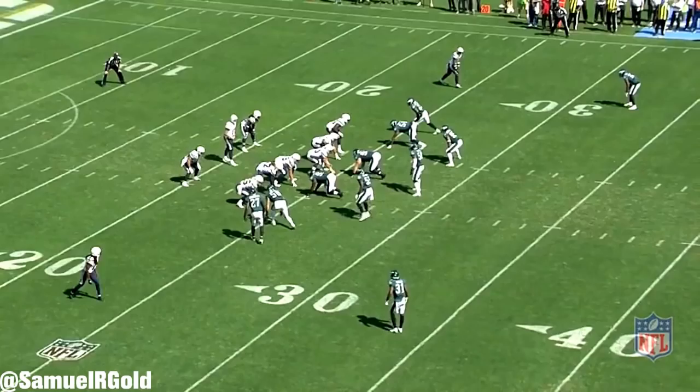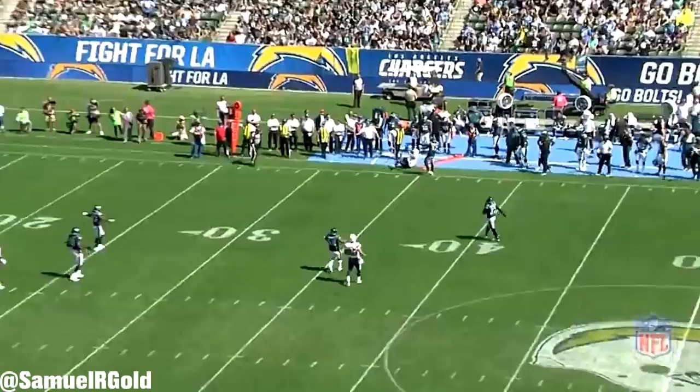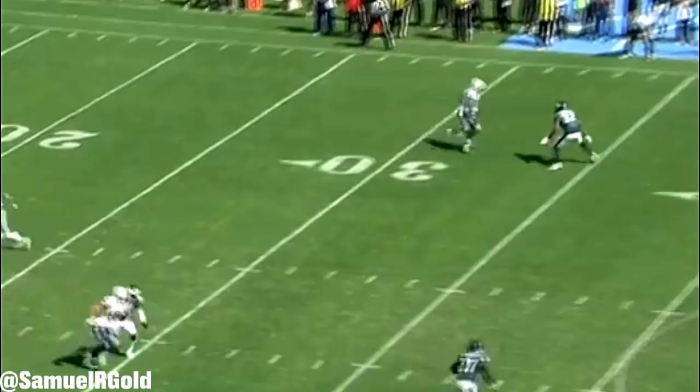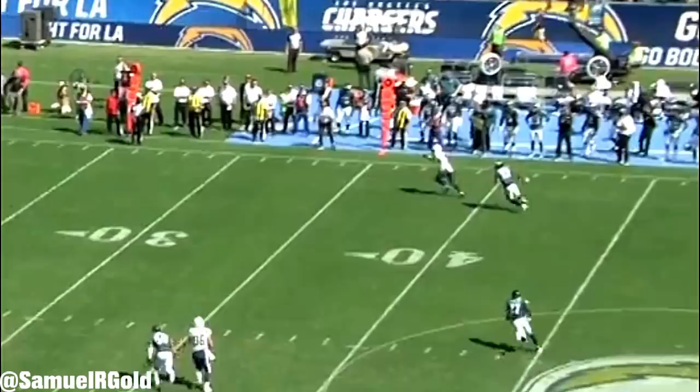Moving on, there was one route that I thought Allen did an incredible job of but he rarely ran it for this offense. That route, which ironically is a theme of this video, was the comeback. Allen is incredible at pressing vertically to create separation and he does that like a champion on this play. After the snap, Allen starts his release running about 90% and once he's within arm's length of the cornerback, he leans into the route and vertically pushes him at the sideline. At this point, number 32 is in a no-win situation. Allen did such a good job of selling the go portion of this comeback route, which allowed him to drop his hips to the ground in order to create separation. If this pass was just a little bit more on target, this should have been a first down.